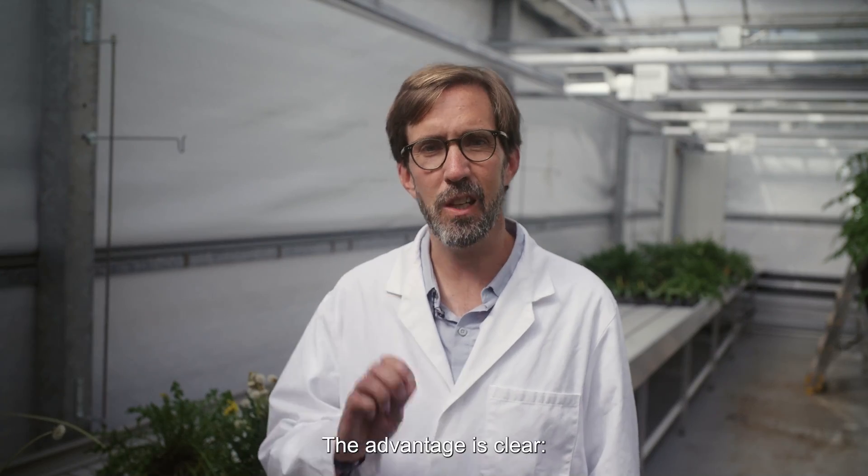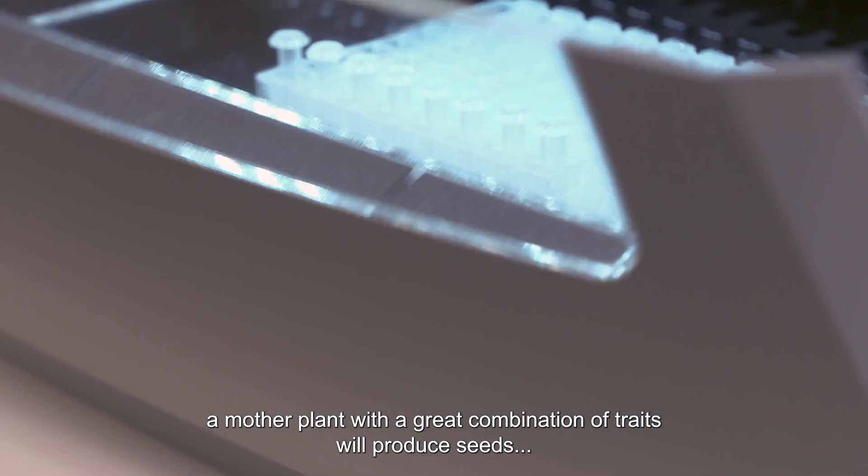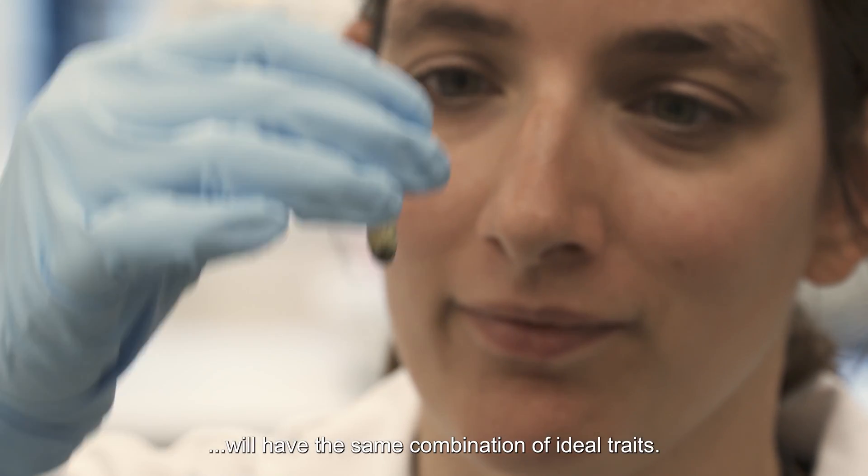The advantage is clear. A mother plant with a great combination of traits will produce seeds from which plants growing in the next generation will have the same combination of ideal traits.